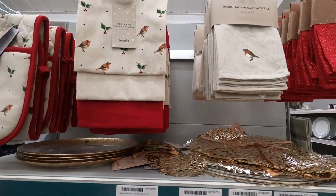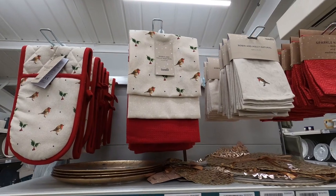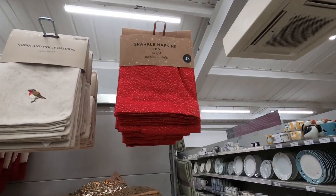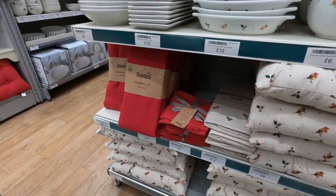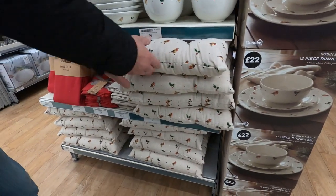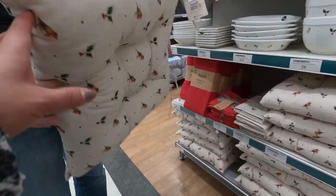There are also matching pot holders, hand and tea towels, and £6 for this set of four red sparkle napkins, some tablecloth as well, and £6 for these dining chair cushions — they were of excellent quality, I must admit.